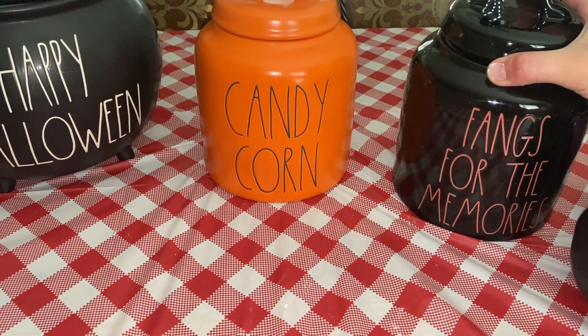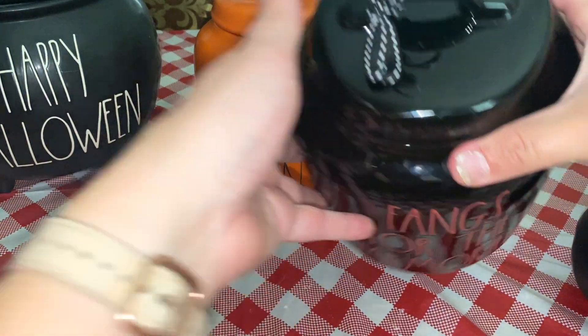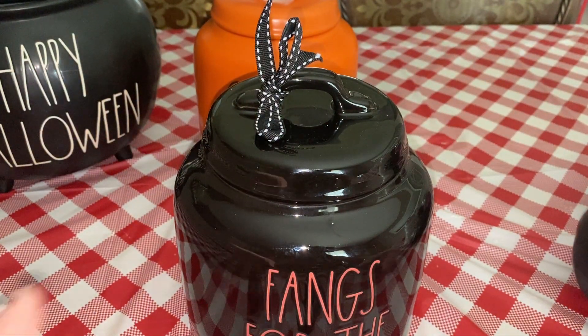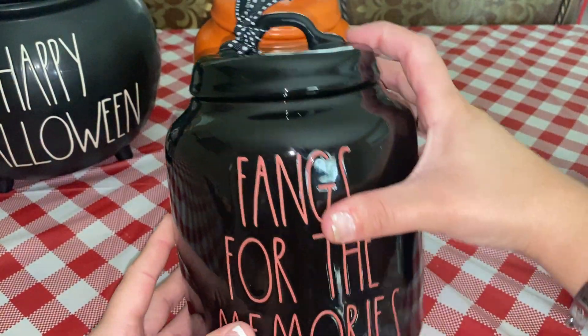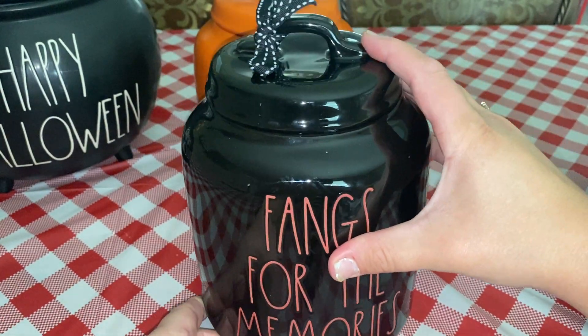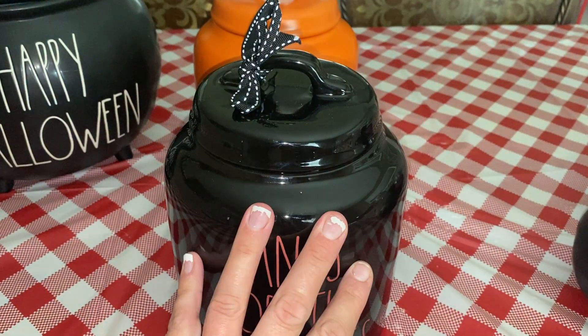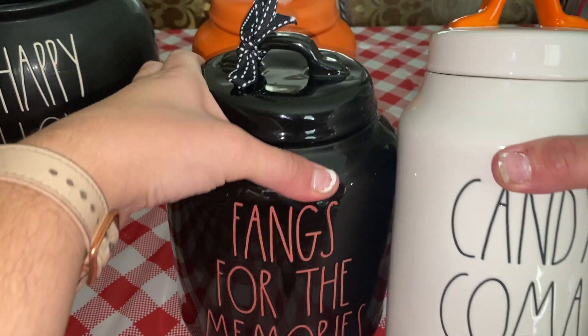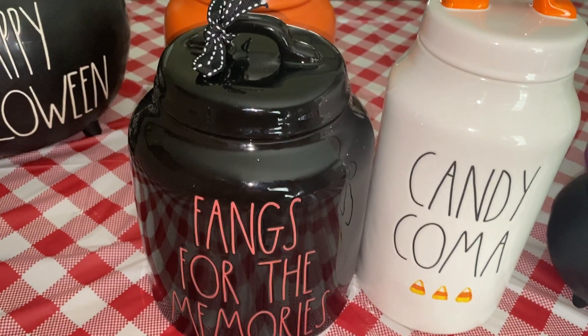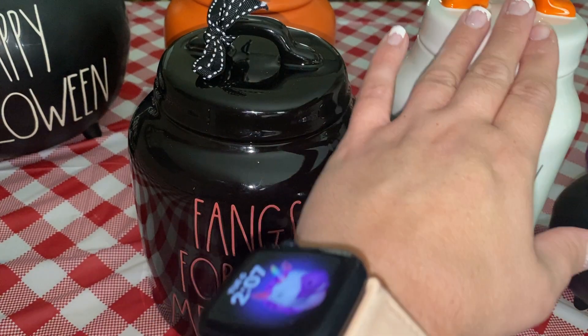'Thanks for the Memories' — this is so cute. I really do love these mugs, or containers. This one was $25 as well. Now these are a lot bigger than the other ones. Let me just show you a comparison — as you can see, these are wider, and this one's taller.